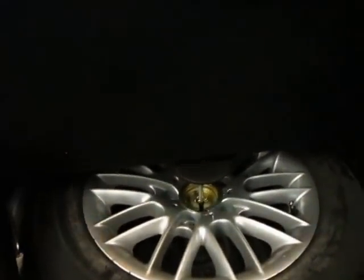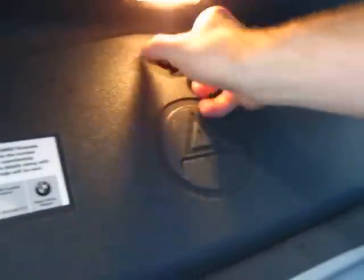They've got a nice big boot, these E39s. There's your original spare. Let's see if you've got all your tools here — yep, it's got all your tools all intact, which is great.